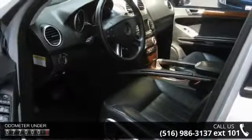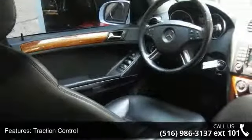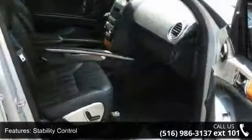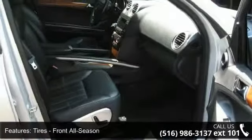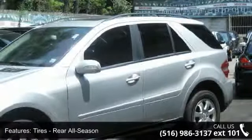Some of the top features included with this vehicle are wood grain interior trim, rear reading lamps, power passenger seat, power windows, power mirrors, passenger airbag, rear head airbag, front head airbag, and front reading lamps.